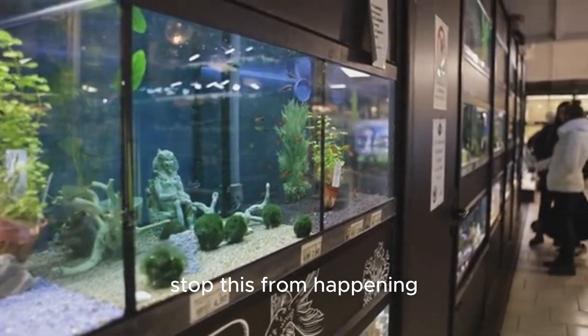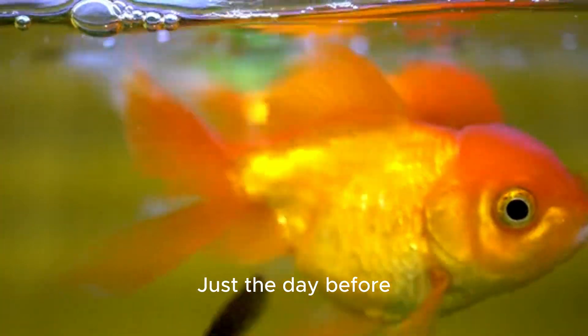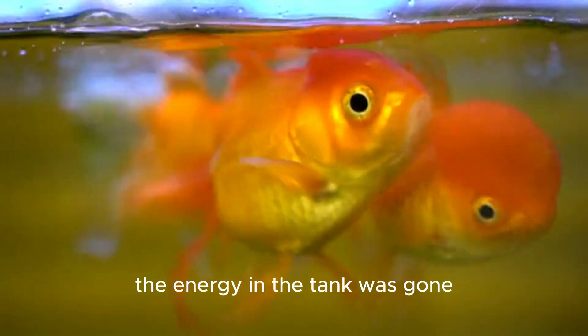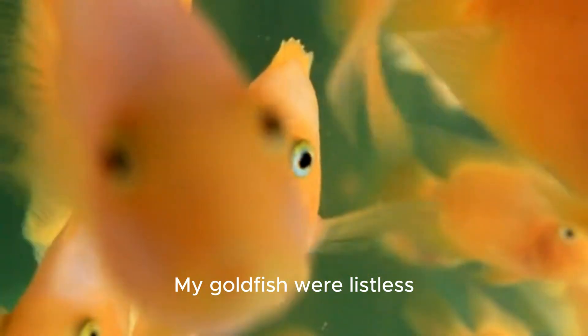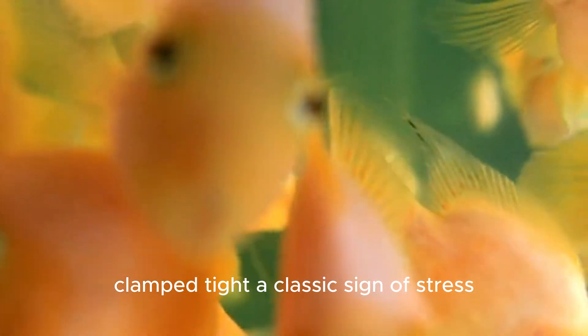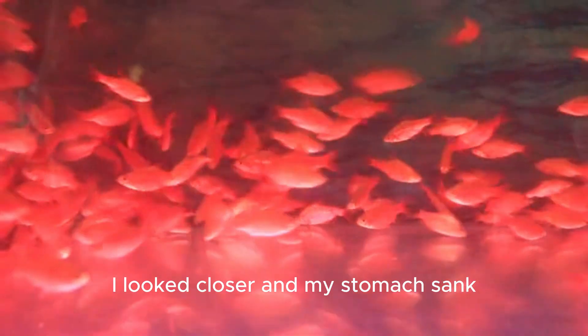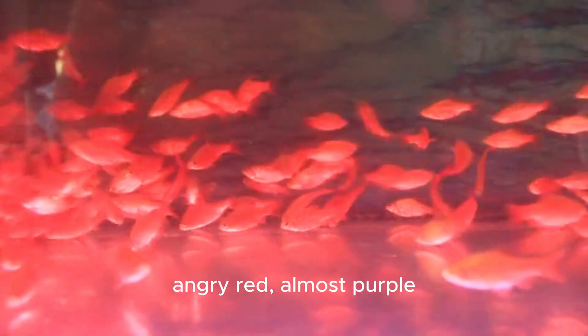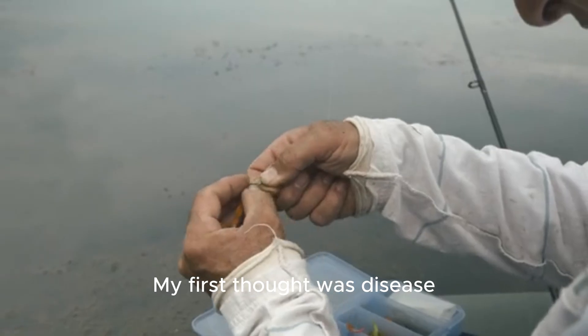Just the day before they were the picture of health — vibrant and active. But the next morning the energy in the tank was gone. My goldfish were listless; some were gasping at the surface, others sat motionless at the bottom, fins clamped tight — a classic sign of stress.